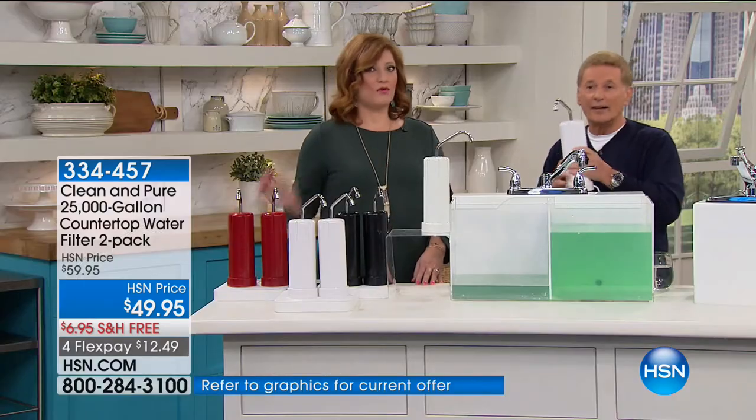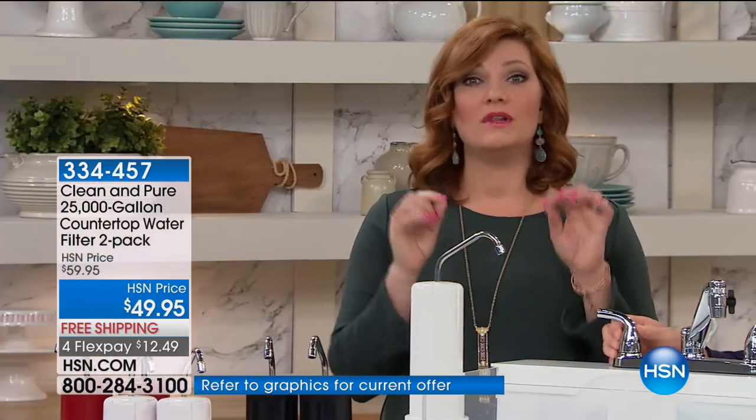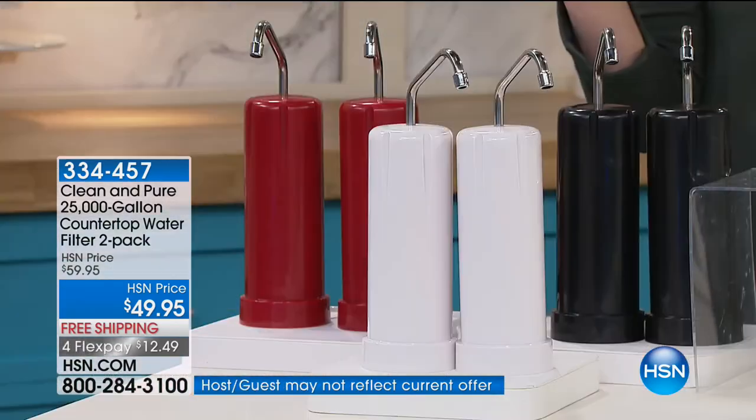This is it, folks — we have one shipment for the remainder of the year, so grab it today. Keep one downstairs in the kitchen, put one in the bathroom so when you get up in the middle of the night for a drink of water, you're going to have great tasting water. Five layers of filtration. The offer is phenomenal — this is the only time this year we will offer a two-pack.